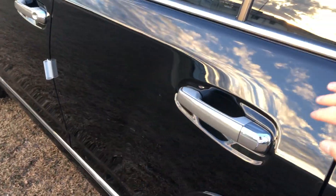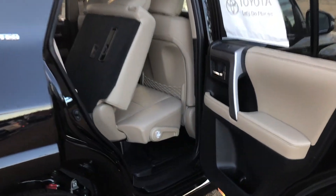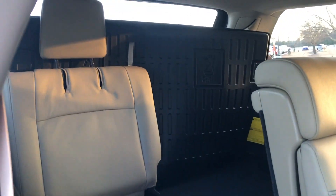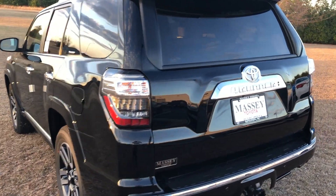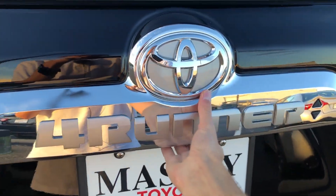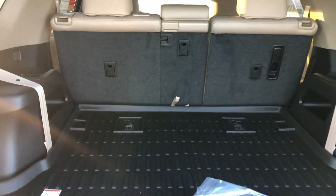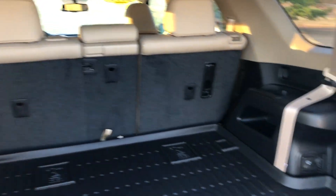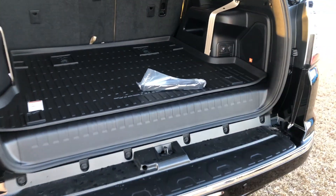We'll briefly check out the third row and then the cargo area. Over here on the passenger side, just lift up on the lever and the seat will slide forward, giving you access to the 50-50 split third row back there. Coming around back, the power sliding rear glass is accessible through these two buttons — it will also lock and unlock your doors. With the third row down, there is adequate room, and you do have a 40-20-40 split folding rear seat. On the right: JBL premium audio as well as two power outlets. The spare tire is located underneath the vehicle.